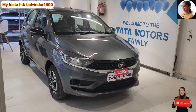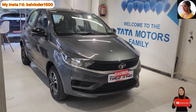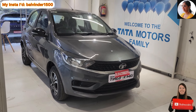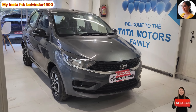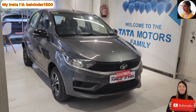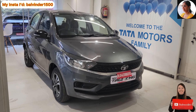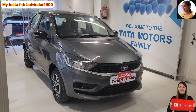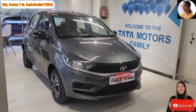Bhartiya company Tata ne Bharat ki pahali automatic CNG launch kar di hai, jo aapke saamne khadi hai. Tata Tiago CNG ke naam se jaante hain. Agar is ki line-up ki baat karo, to isko do variant ke saath launch kiya gaya hai: XTA and XZA Plus. Jis car ka aaj main review karungi, isko hum XTA variant ke naam se jaante hain. Ek cheez aur bata doon — yeh aapka front wheel drive option ke saath aati hai.